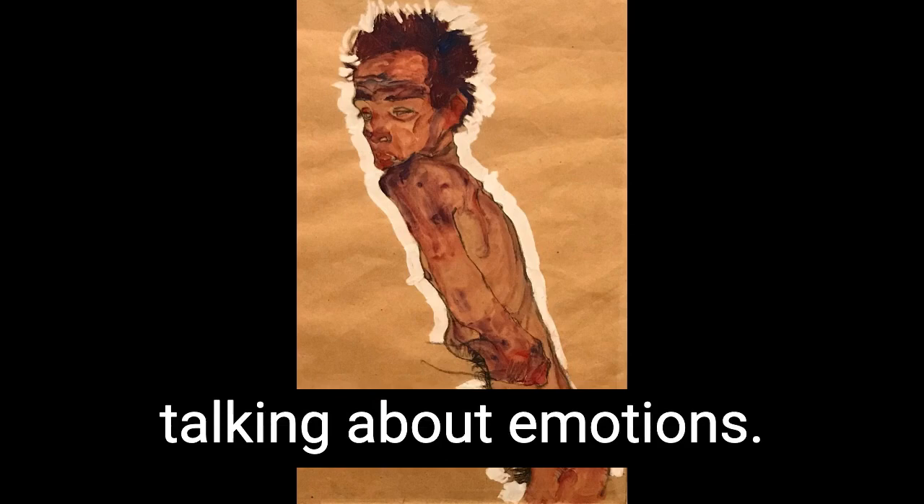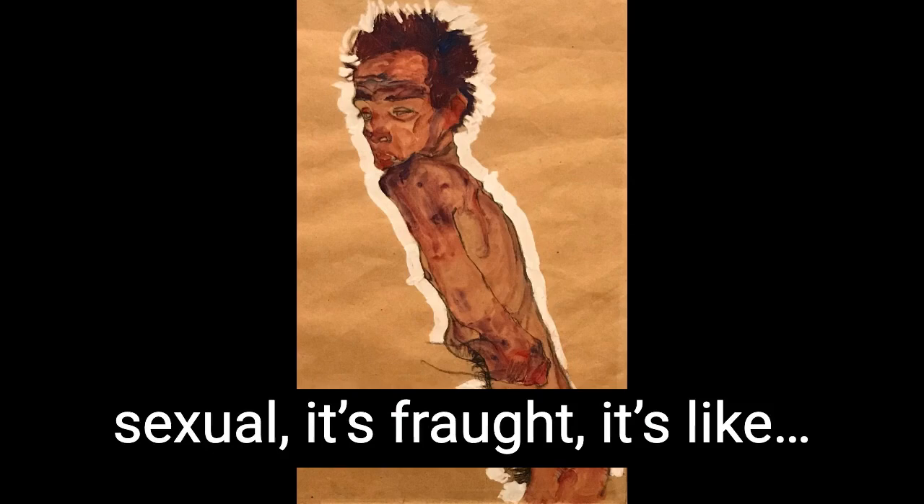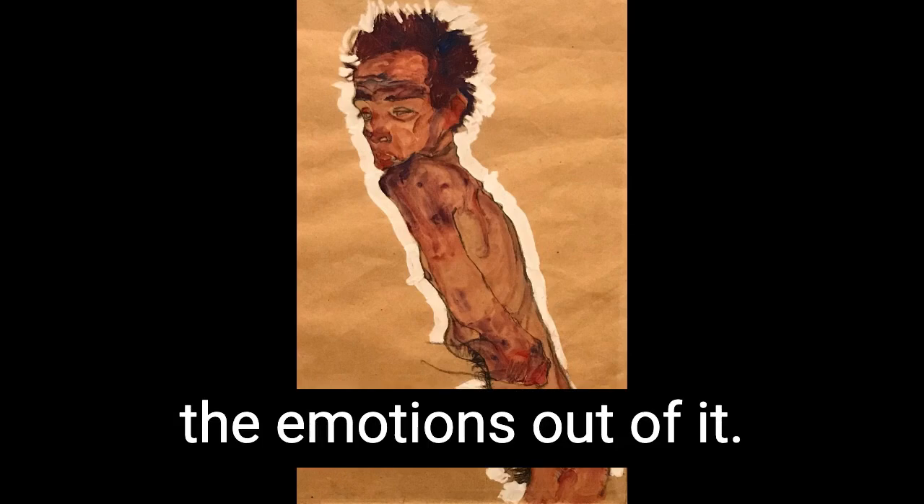It's sexual. It's fraught. I can't keep the emotions out of it. We all have the days where we feel like this portrait.